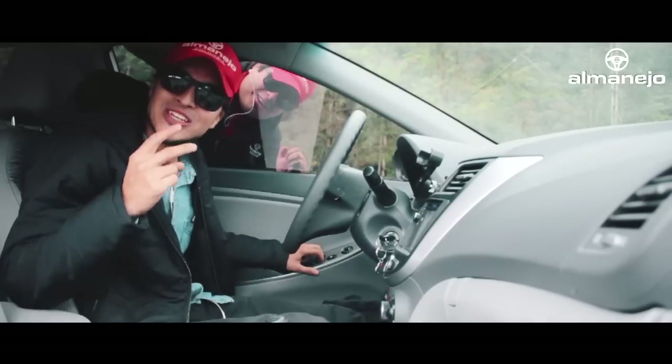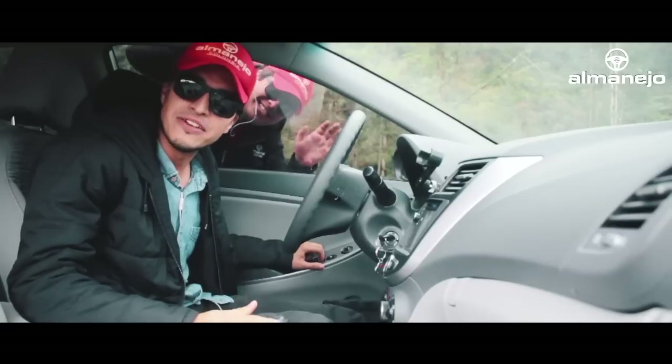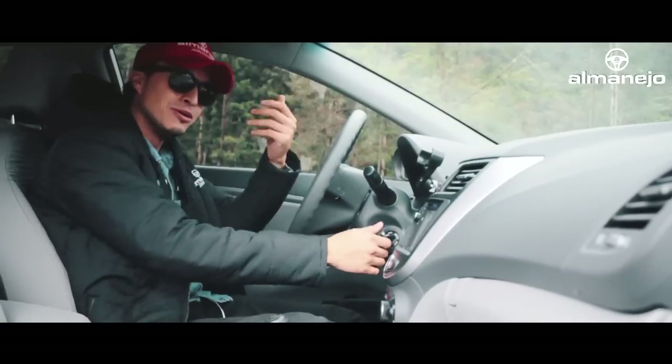Bueno amigos y amigas de El Manejo Colombia, bienvenidos a la segunda temporada de Reviews, donde podamos aprobar los carros de una manera diferente. Así que espero que les guste. ¡Vamos al manejo!